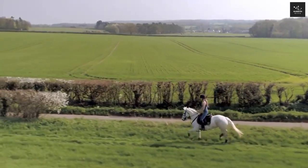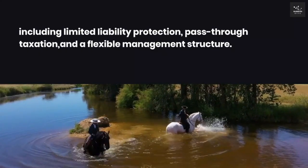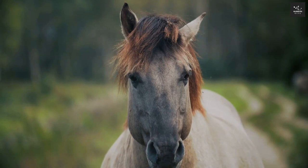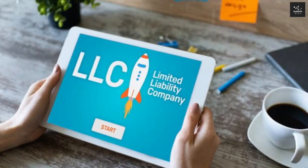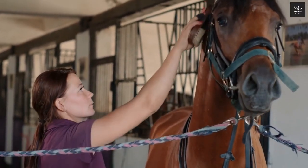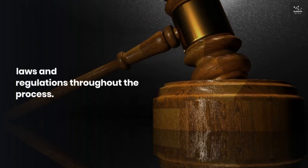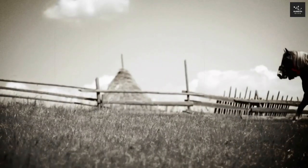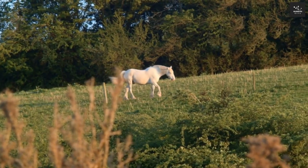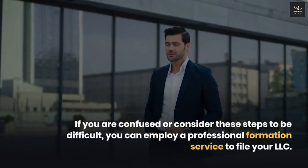Starting an LLC for your horse company business offers numerous advantages, including limited liability protection, pass-through taxation, and a flexible management structure. By following the step-by-step guide outlined in this comprehensive explanation, you can confidently form your LLC and obtain an EIN, setting your horse business on a path to success and security. Remember to consult with legal and financial professionals to ensure compliance with all applicable laws and regulations throughout the process. With an LLC in place, you can focus on your passion for horses while safeguarding your personal assets and creating a professional and credible image for your business.